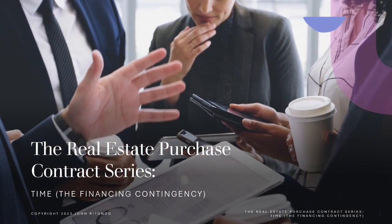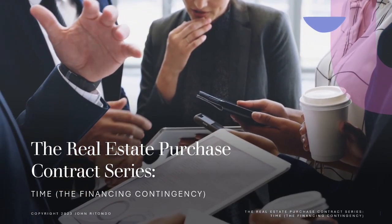So when does your closing date extend automatically without an addendum to your sales contract? We're going to talk about that today. Hi everybody, I'm John Rotondo and today I'm continuing our series on the typical real estate contract used in the Birmingham, Alabama and surrounding areas.